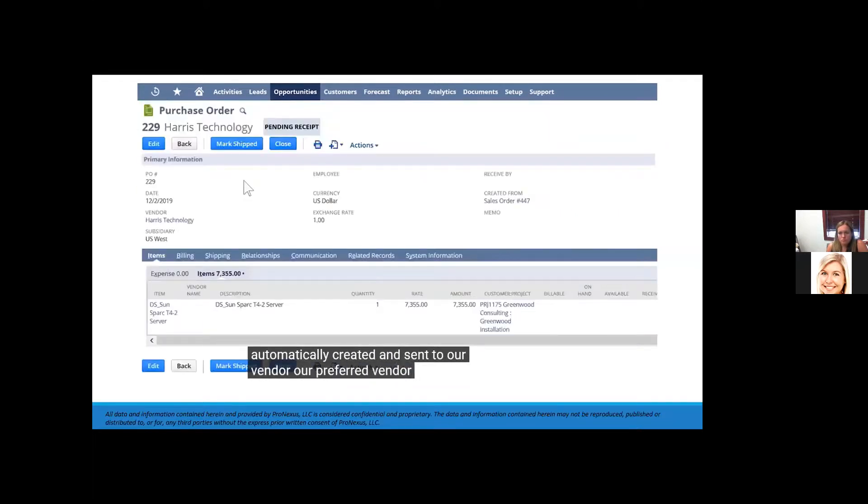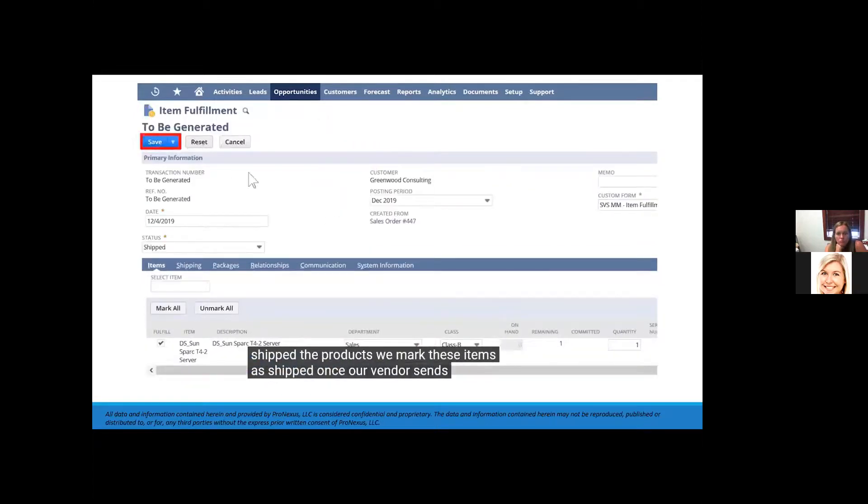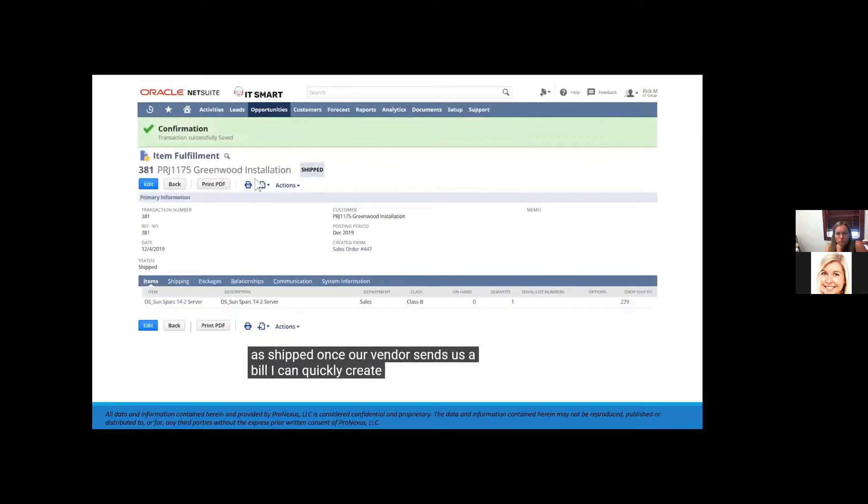Our preferred vendor, Harris Technology, was set on the item configuration. When our vendor has shipped the products, we mark these items as shipped. Once our vendor sends us a bill, I can quickly create the payable due to my vendor right from my purchase order.